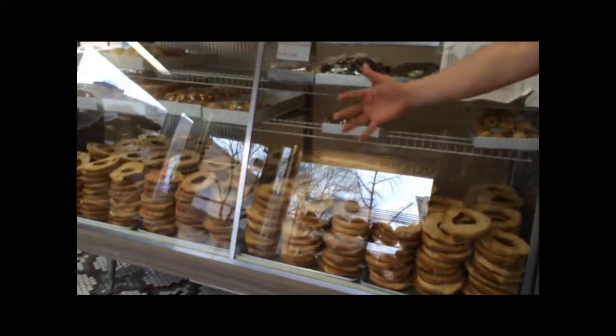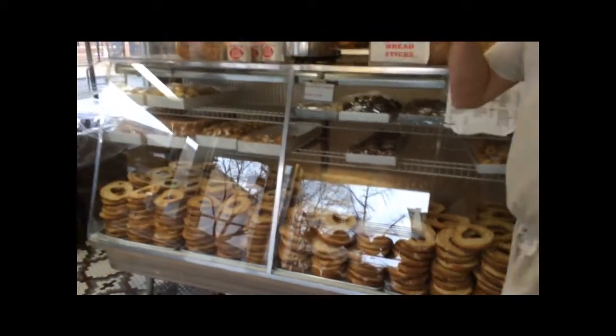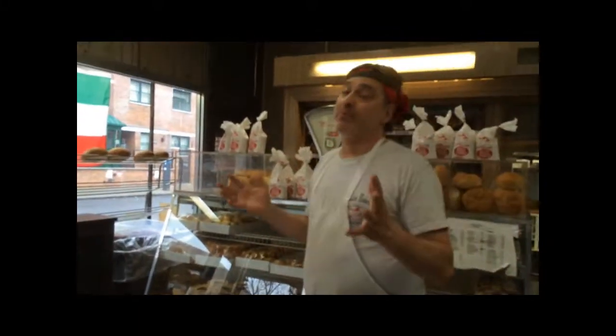These are called canettes. They're very traditional Italian biscuits. People use them in soups, people use them for prosciutto, people use them for a number of different things.